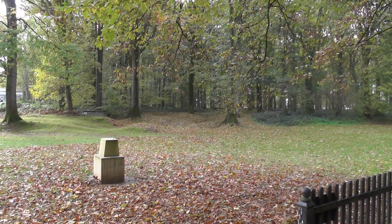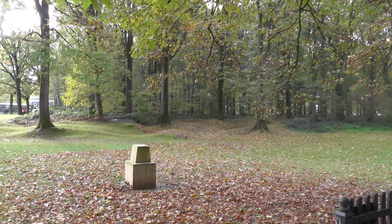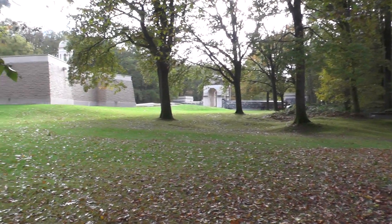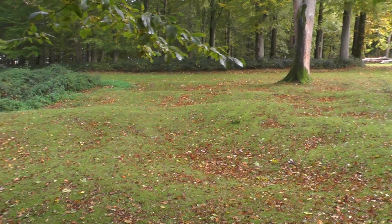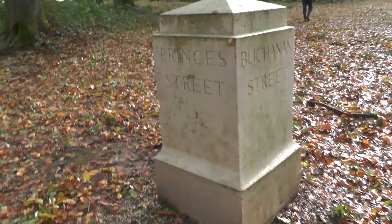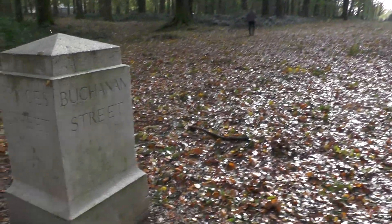That's a perfect example of landscape which is the battleground that has been grown over. You can see the undulating shapes of the soil there all the way along. These are all the trench names, that's why these markers have been placed here. Princess Street and then Buchanan Street would have led along there.